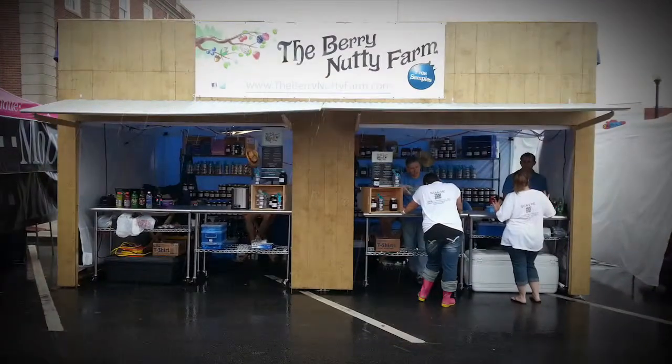The Small Manufacturer of the Year is a big honor for us. It definitely helps us understand that people see the work that we've put into the Berry Nutty Farm. It's very awesome to see that everyone else is behind us too. We're definitely very humbled to have the opportunity to have this award. It is just extremely exciting.